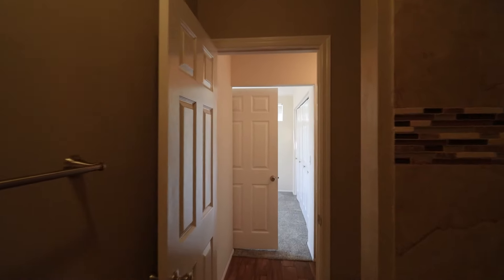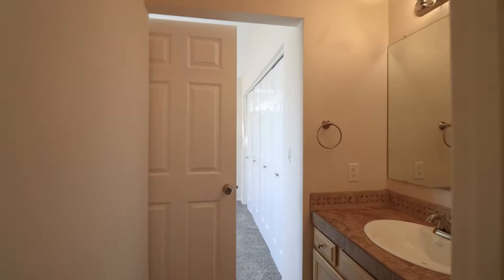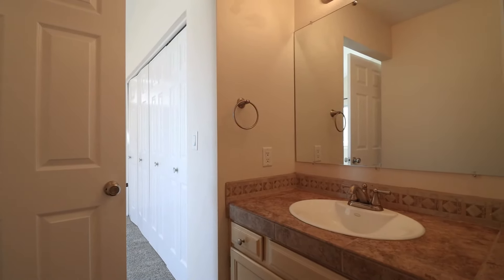Thank you for watching today's tour of this wonderful home in Tempe. Have a great day!